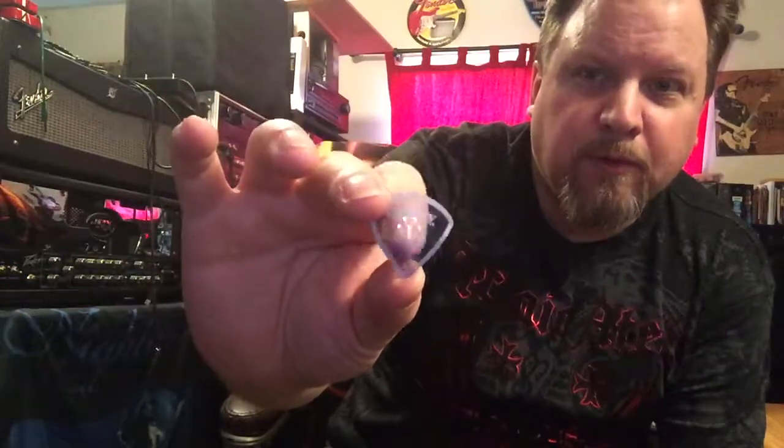I would highly suggest picking up some Gravity picks. The Sunrise with the edges ground down are fantastic. I'd suggest getting ones with a hole in it, whether it be the multi-hole or the single hole they make. They are expensive, so if you're on a budget, buy one — it'll cost you about four bucks. Try to figure out what pick you're using now and buy the equivalent from the Gravity Sunrise line. Sunrise is the model; Gravity is the company. You can buy them on Sweetwater too — I saw them for $3.99. I got mine on eBay because I wanted a multi-pack.